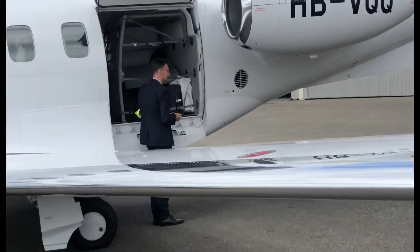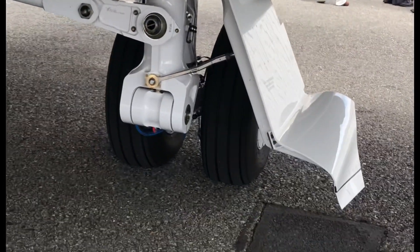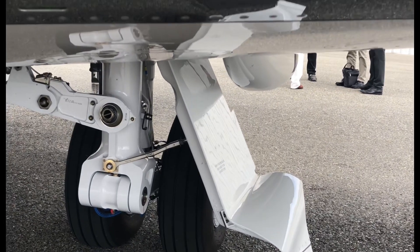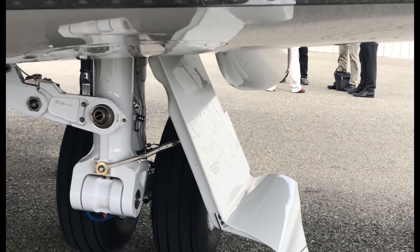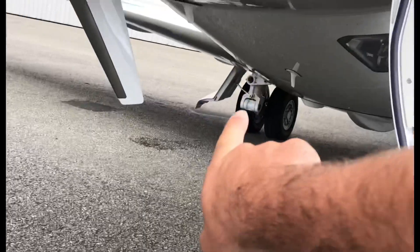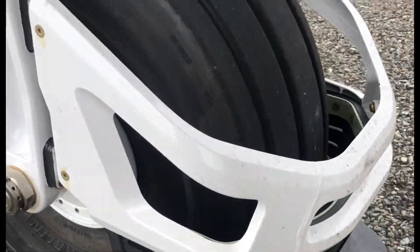I've come to learn that the reason why it's able to land on unimproved surfaces like grass and gravel is those double bogey landing gear — you can push on them, they're so soft. 60 to 70-something PSI, I think the guy said. I can't remember exactly, but they're very soft and very forgiving. During the testing phases they had some stones going up and hitting the belly, so they've designed that guard there to stop that from happening.